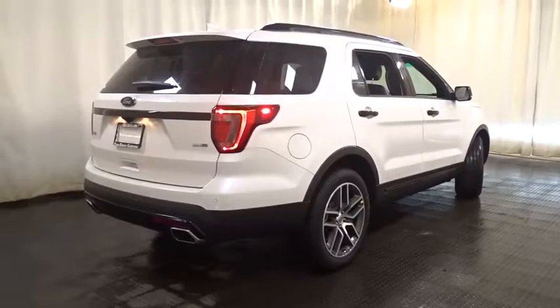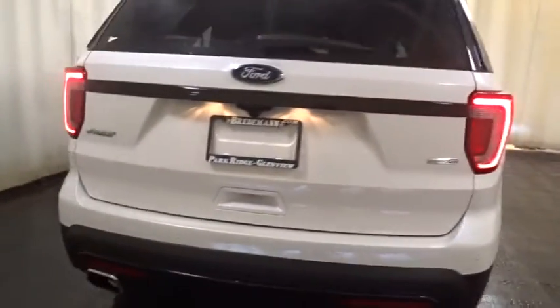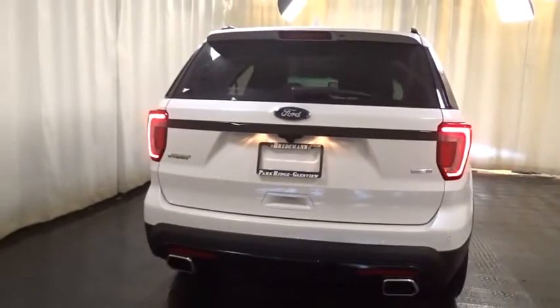Bluetooth, leather-wrapped steering wheel, adjustable steering wheel, power steering, cruise control, keyless start, aluminum wheels, four-wheel drive.